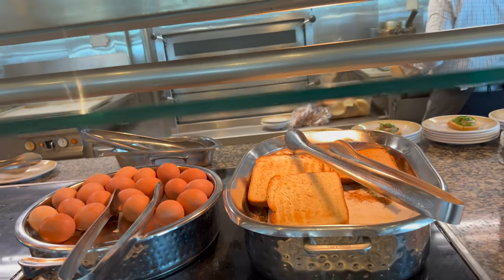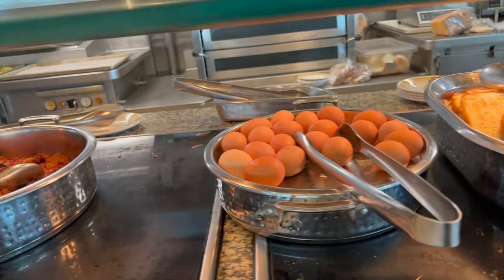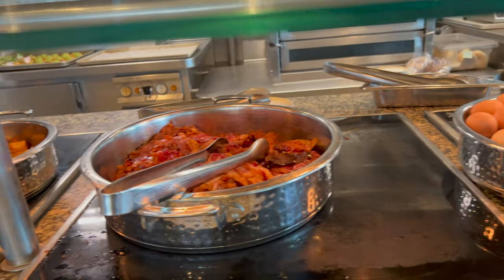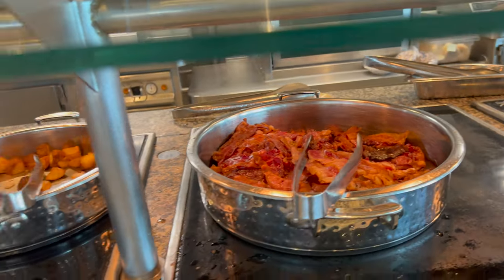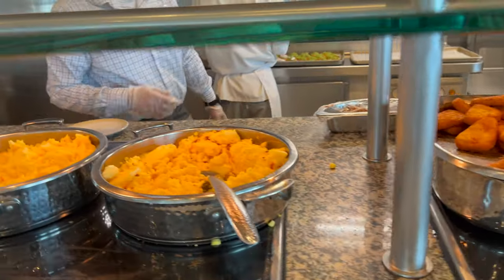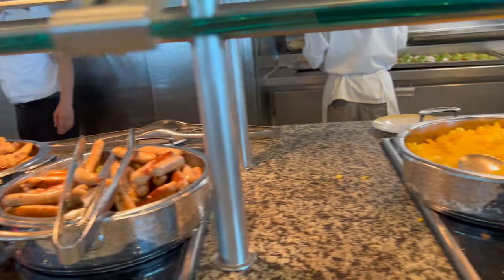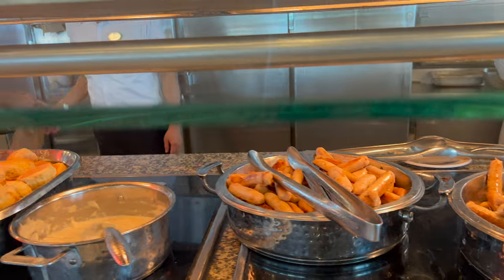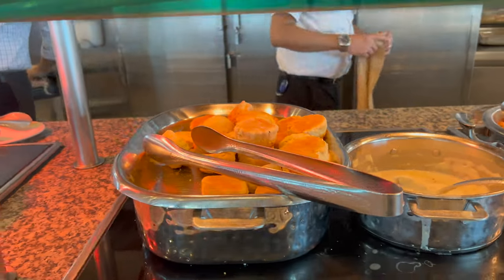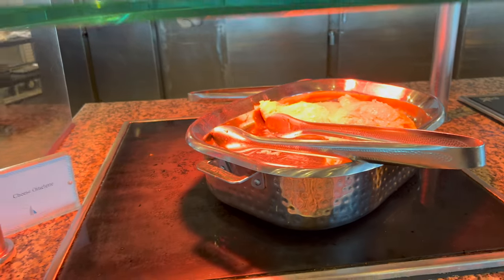This section has some of the same things, but you've got your toast, more boiled eggs, bacon, hash browns and potatoes, two sets of scrambled eggs — one with bacon and one without — more pork sausage, chicken sausage, more biscuits and gravy, and cheese omelets already made up for you.